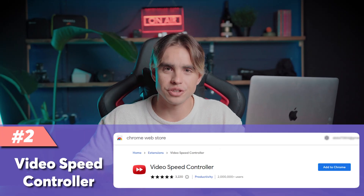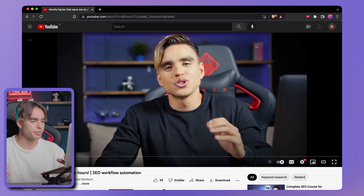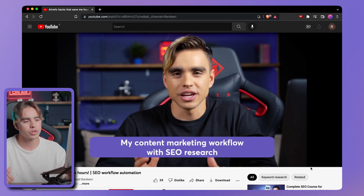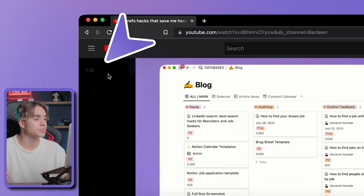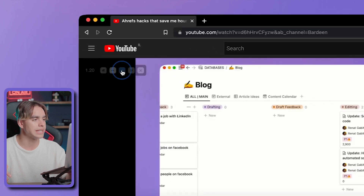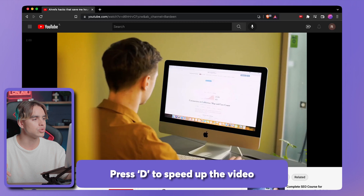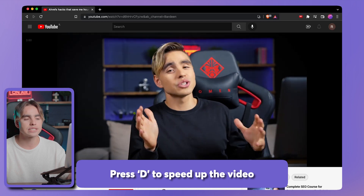Extension number two is called Video Speed Controller, and this extension alone is probably one of my favorites because it has saved me days of time over the course of a year. It allows you to speed up videos you're watching with keyboard shortcuts. Here I have a YouTube video playing at 1x speed by default. With the extension installed, you can speed up the video using the controller or press D on the keyboard to speed it up — and you can speed it up infinitely, like 3x if you want.